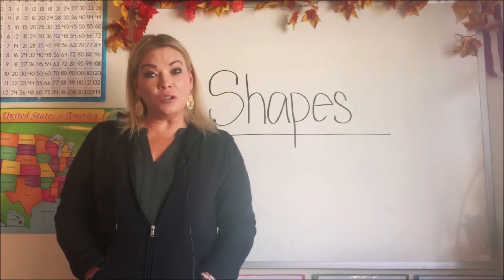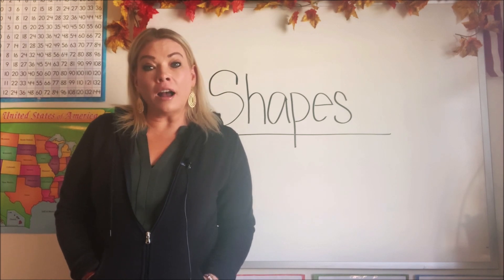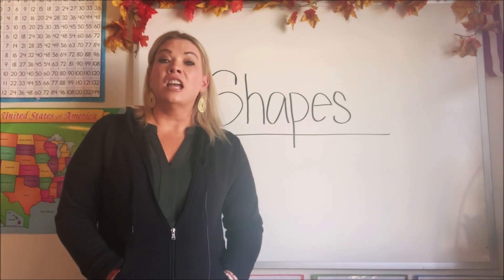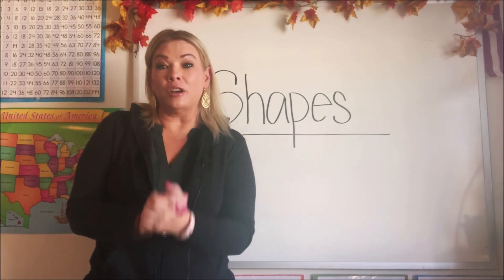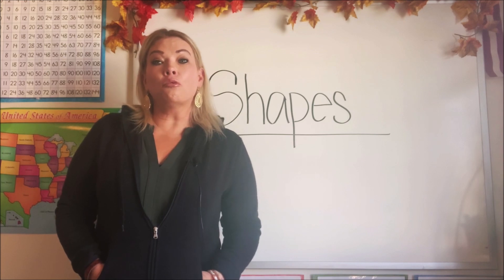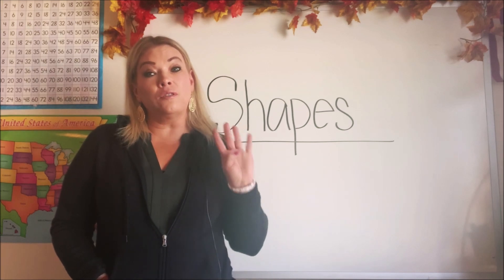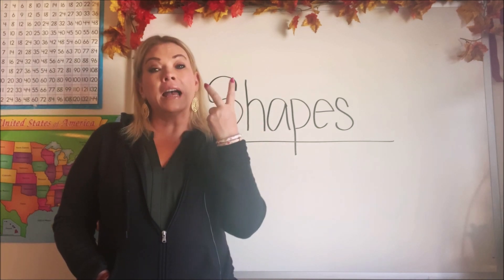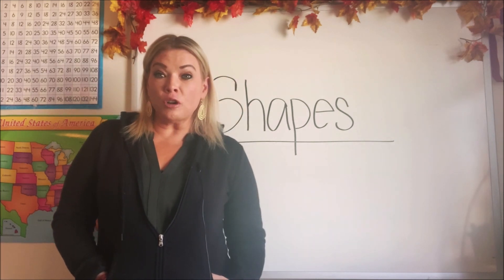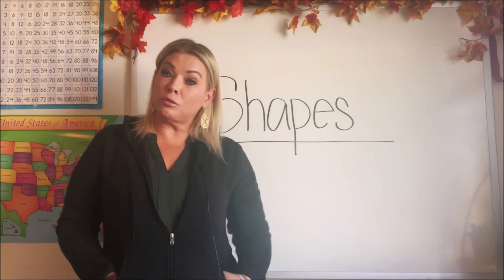You guys are doing so good. Let's learn a new shape. This time we're going to talk about a triangle. Can you say triangle? You guys are becoming shape masters — I'm so proud of you. Let's learn about our last shape today, which is a rectangle. Say rectangle. Now that we've looked at those four shapes — a square, a circle, a triangle, and a rectangle — let's look at those shapes used outside and inside and at your house, or maybe things you play with.